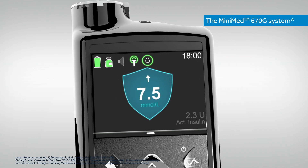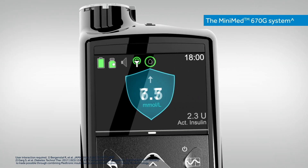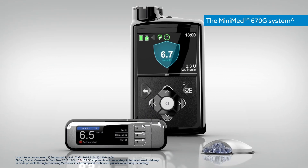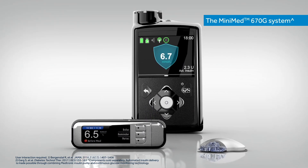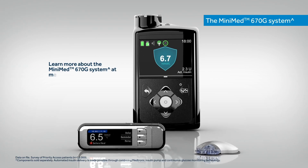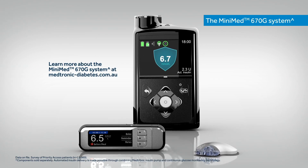This breakthrough technology allows for better outcomes as the MiniMed 670G system automatically adjusts to keep sugar levels in target range, so there is more time spent enjoying life and less time managing diabetes. Learn more about the MiniMed 670G system at medtronic-diabetes.com.au.